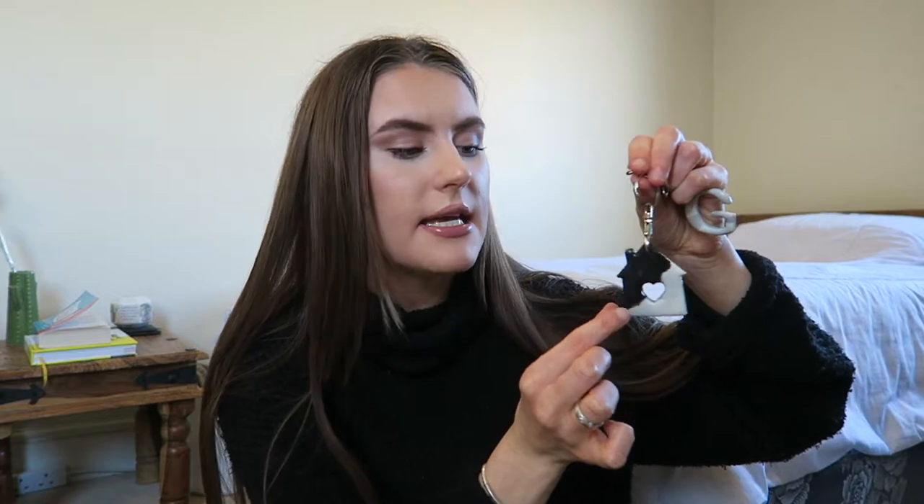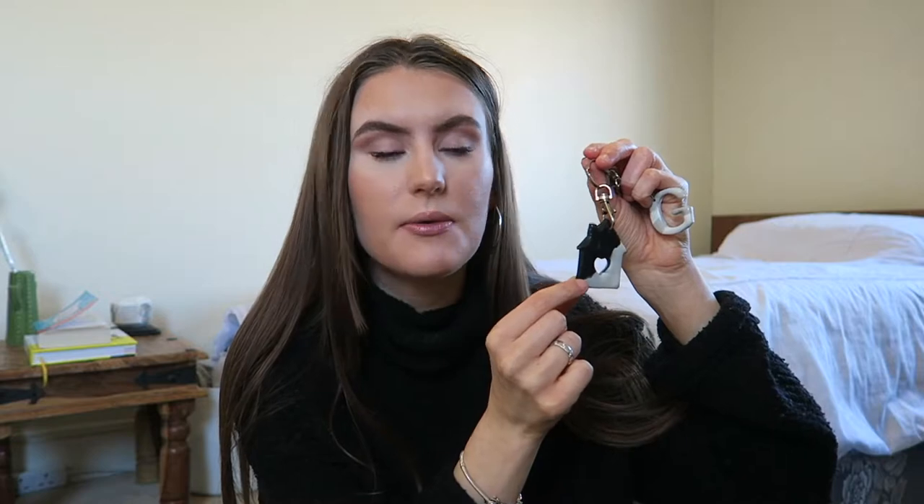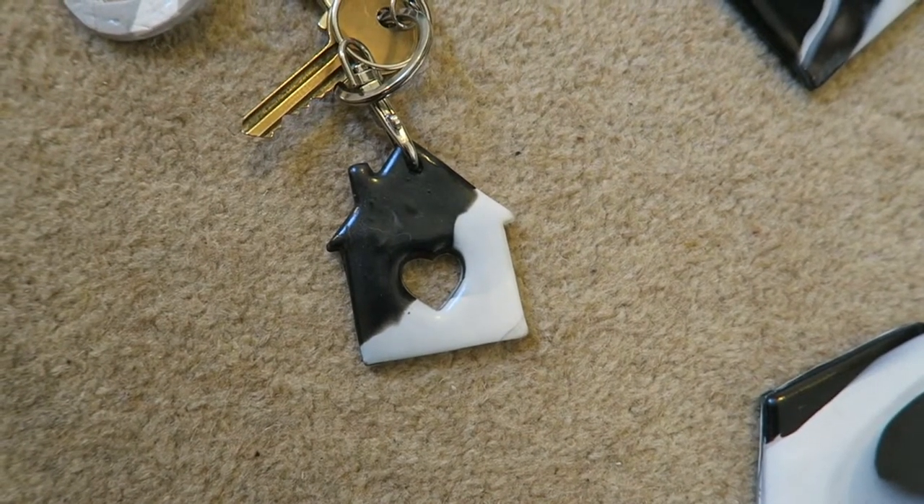The next thing I got is this little key ring — a little home key ring. She came out with a little home-themed range and this was part of that. I love it: it's nice quality, cute, small, and the marble effect is really nice. You can just pop it on anything. I keep it on my keys and it looks really nice there.